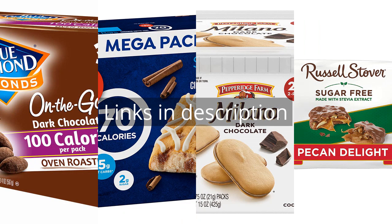Remember that there is more information and product links in the video description. See you in the next video!